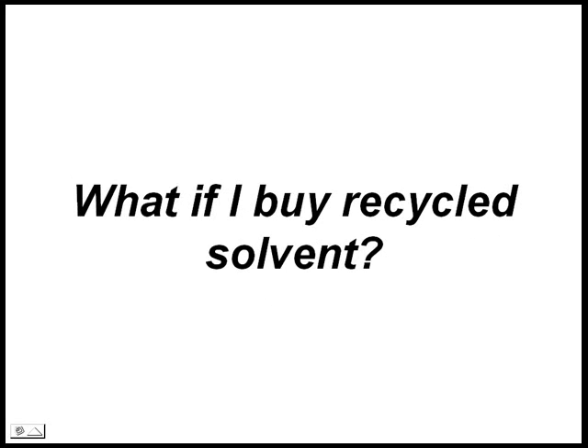What if I buy a recycled solvent? You can't rely on the exact content of many commercially recycled solvents, since the dirty solvents come from many different industry sources. To fully gain the benefits of on-site recycling, start with a medium-grade solvent and recycle it on-site in your Sidewinder.